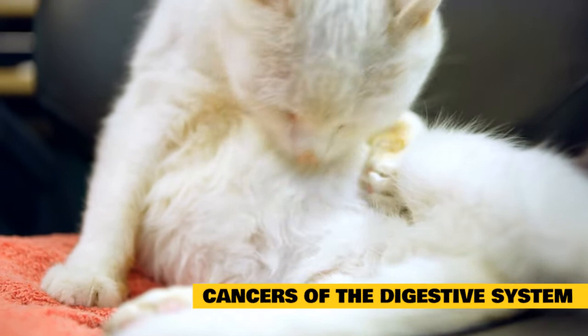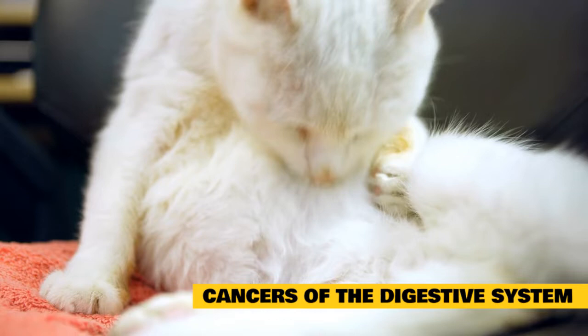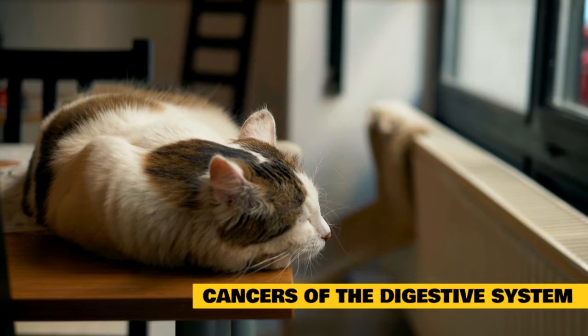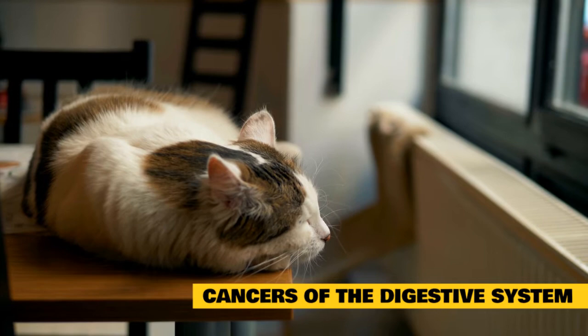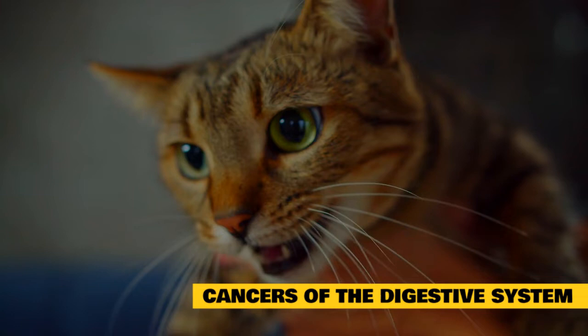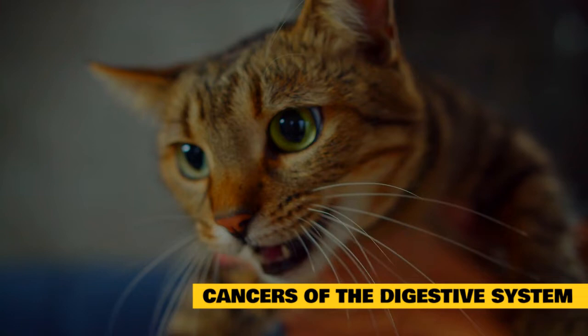Siamese cats have an increased risk for some types of intestinal cancer. No specific cause has been identified for most intestinal tumors, although alimentary lymphoma in cats is believed to be caused by the feline leukemia virus. Intestinal tumors in cats tend to spread rapidly and are usually malignant. Lymphoma and adenocarcinoma are two common types of digestive system tumors seen in cats. Signs include vomiting sometimes with blood, diarrhea also with blood, loss of appetite, weight loss, and lethargy.